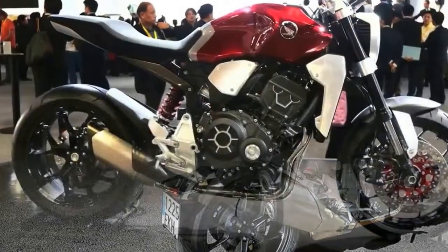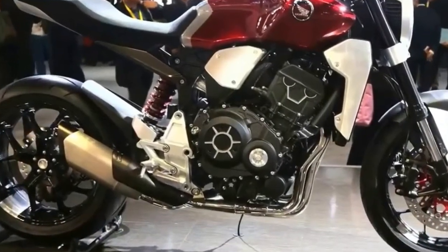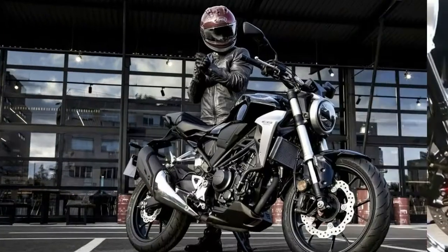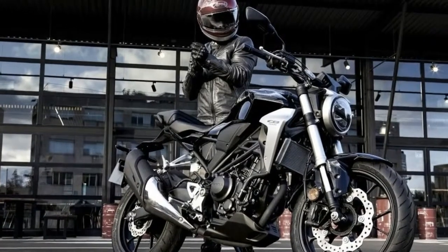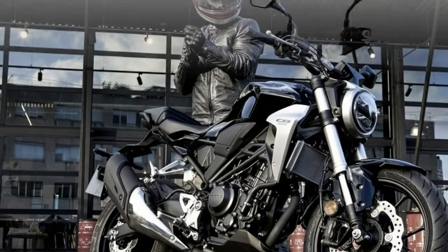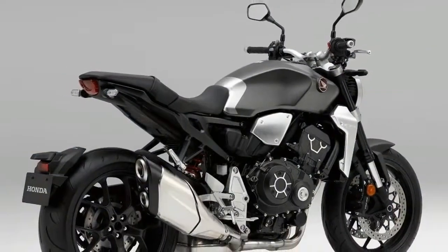Sitting inside the frame is a 998cc inline 4-cylinder DOHC engine with liquid cooling. The power plant pushes out 145.4 PS of power at 10,500 rpm, and 104 Nm of torque at 8,250 rpm. The engine mates with a 6-speed transmission with assist and slipper clutch.